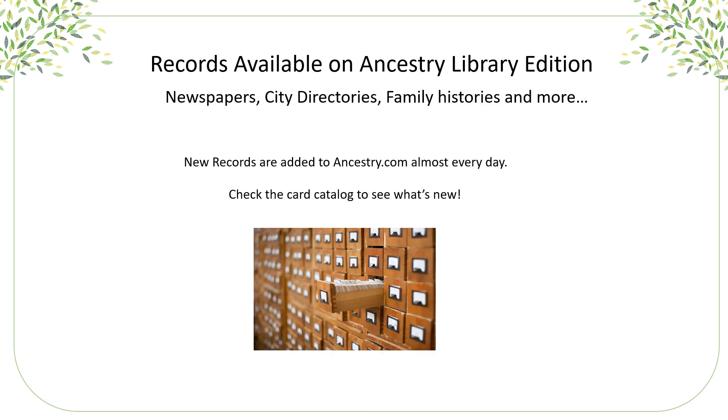What else can you find? You can find newspapers, city directories, family histories, public family trees, and so much more. New records are added almost every day, and you can always check the card catalog to see what's new.